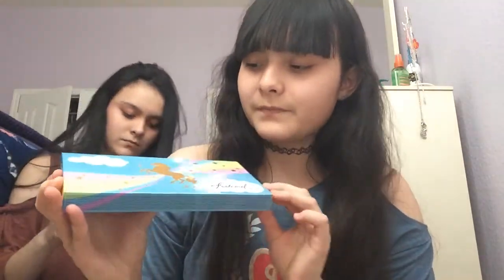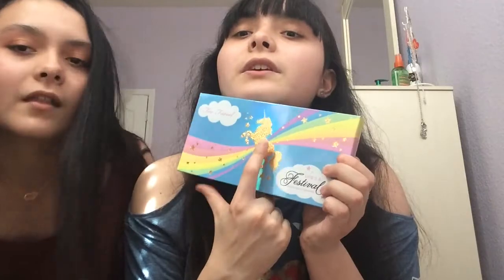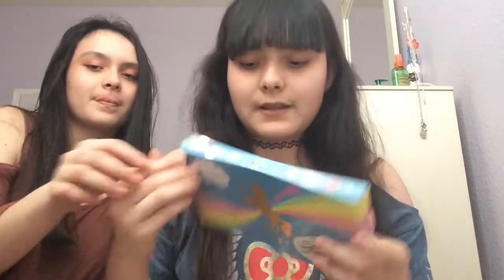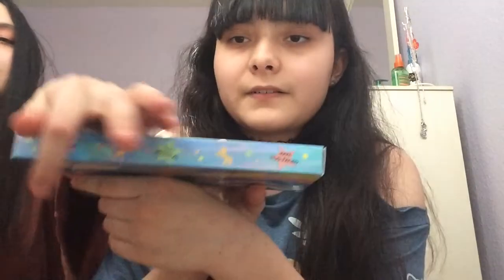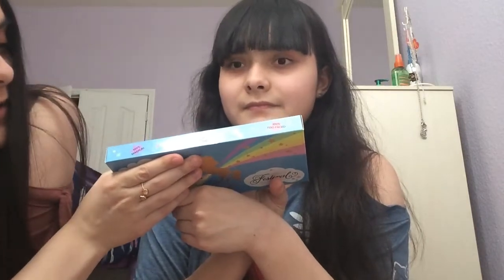Let's start off with the packaging of the box. It's a nice pastel blue color and it has lots of rainbows and a nice glittery unicorn. It has 'Too Faced' and 'Life's a Festival' on it. The back gives you all the shades, and it says: a hundred percent magical, a hundred percent mystical, a hundred percent Too Faced.